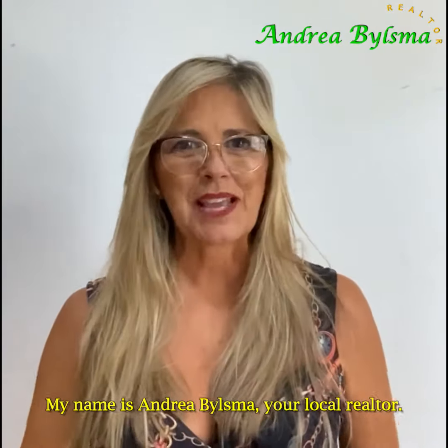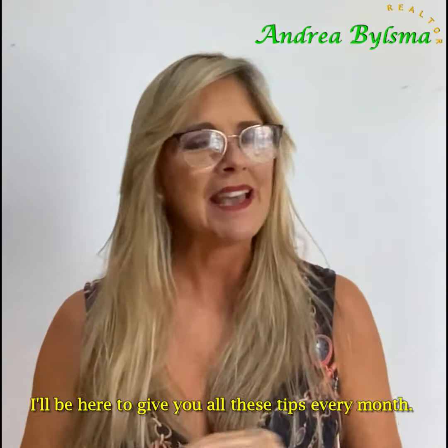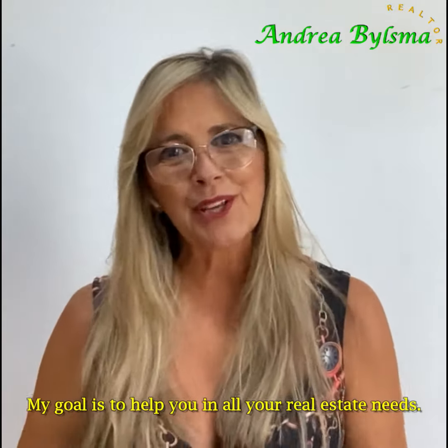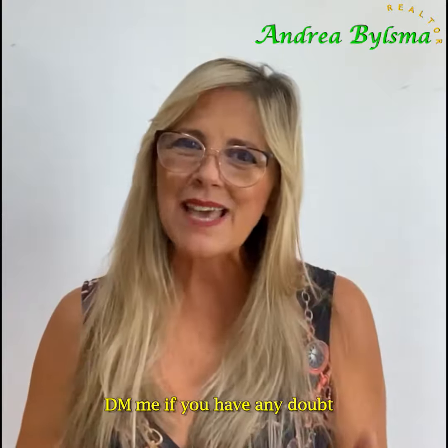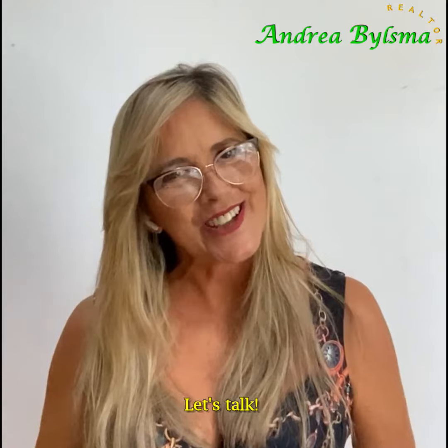My name is Andrea Bilesma, your local realtor, and I'll be here giving you all these tips every month. My goal is to help you in all your real estate needs. DM me if you have any questions or any needs in real estate. Let's talk!